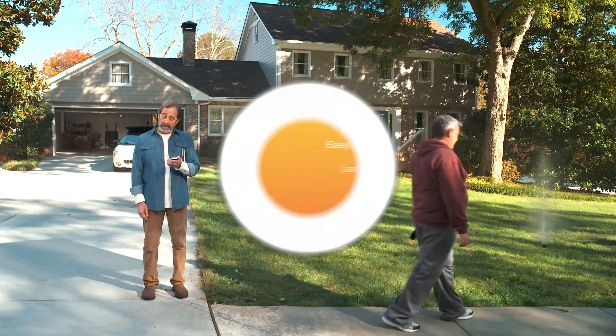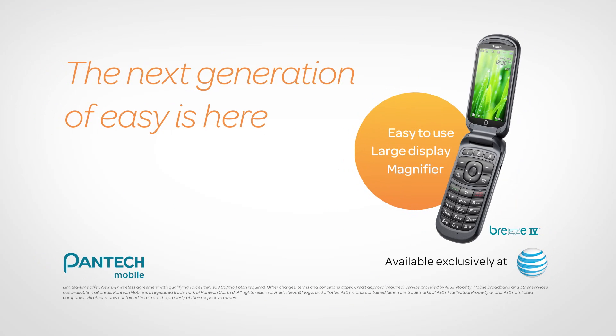The new Pantech Breeze 4, an easy-to-use talk-and-text mobile phone from AT&T.